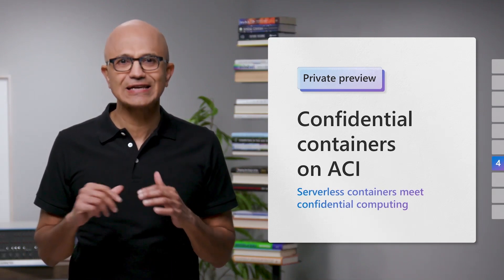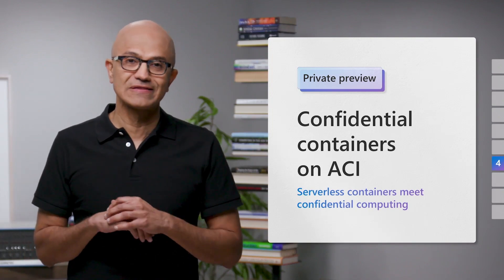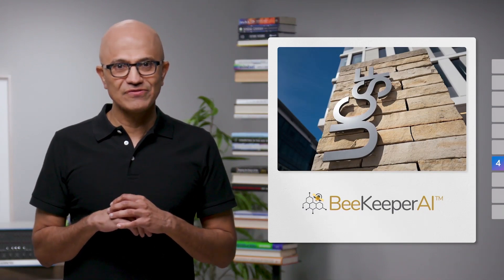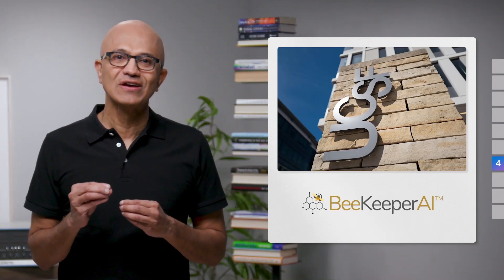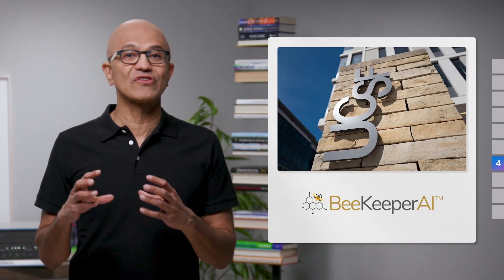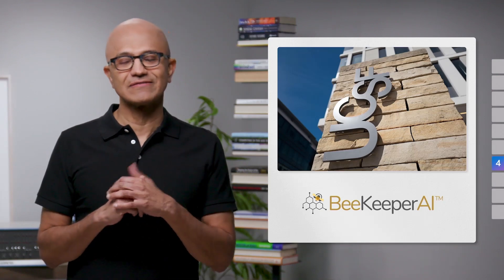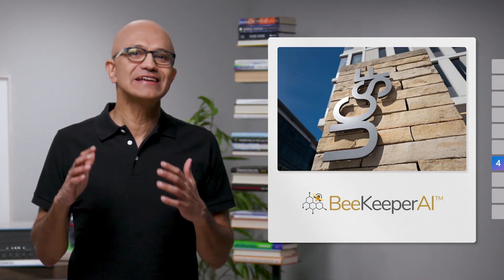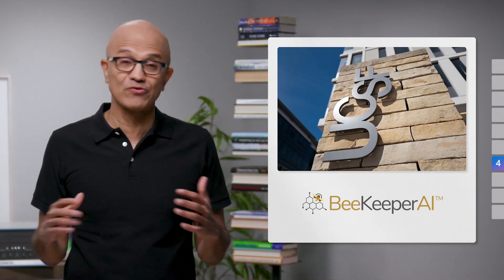We're seeing fantastic applications built with Azure Confidential Computing across regulated industries including healthcare. Beekeeper AI, a UCSF spinoff, used our tools to create a unique platform for clinical AI that allows developers to access datasets from multiple institutions where AI models are validated and tested without moving or sharing the data or revealing the algorithm. This eliminates the need to de-identify or anonymize protected health information because the data is never visible or exposed in the first place.